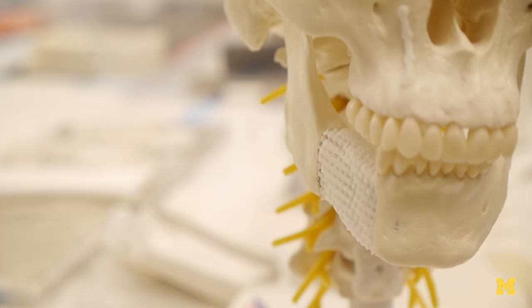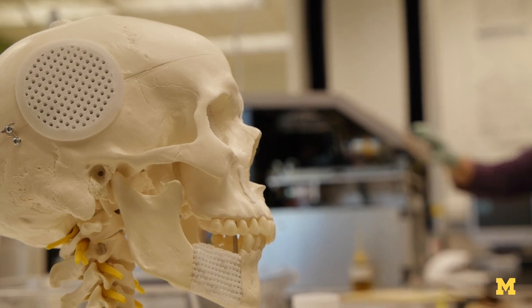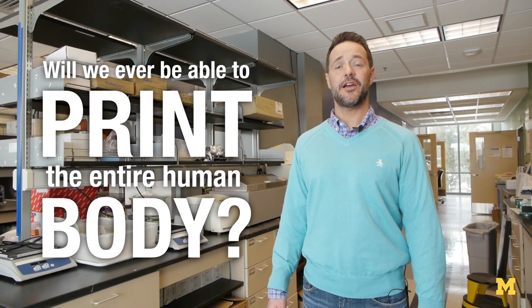The idea of replacement human body parts has long been a staple of sci-fi, but is that concept even realistic? 3D printing has revolutionized everything from manufacturing to hobbies to medicine. Researchers at Michigan Engineering have already been able to produce ears and noses, so that has us wondering: will we ever be able to print the entire human body?